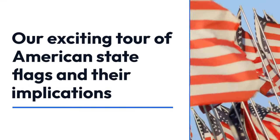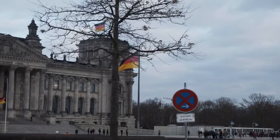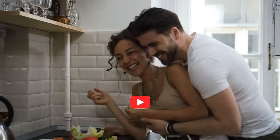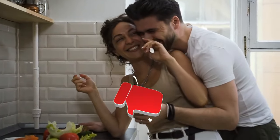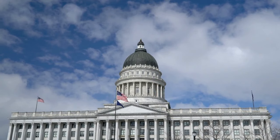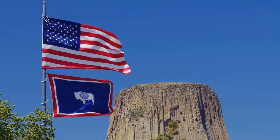Our exciting tour of American state flags and their meanings has come to a close. It's not just about the banners — it's about the narratives they hold, the heritage they convey, and the pride they instill. From California's Mountain Bear to Georgia's iconic Bowman, these banners are more than just fabric. They are symbols of statehood and spirit.